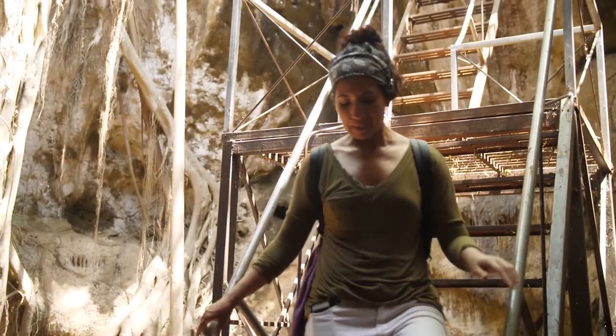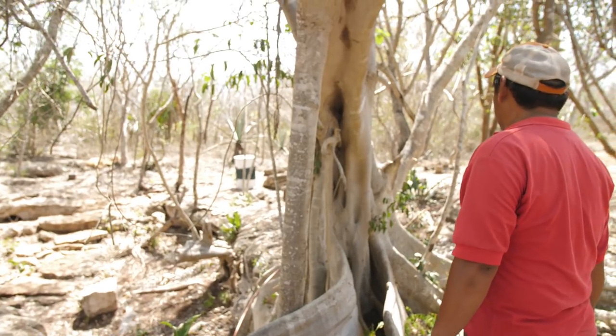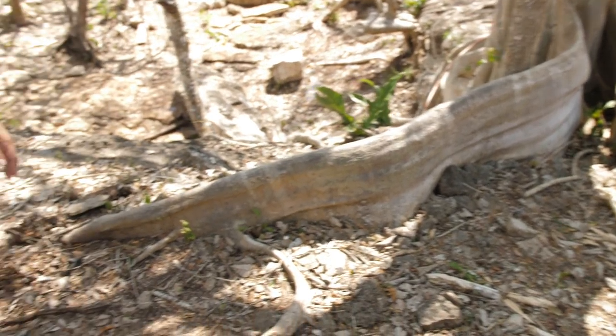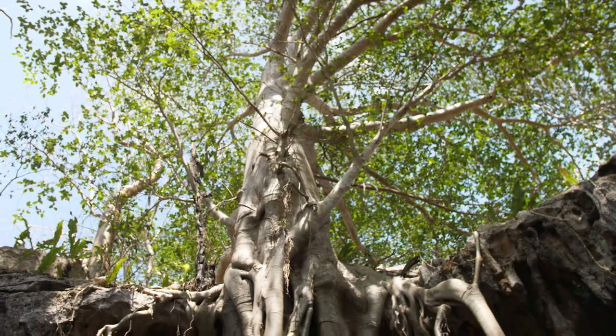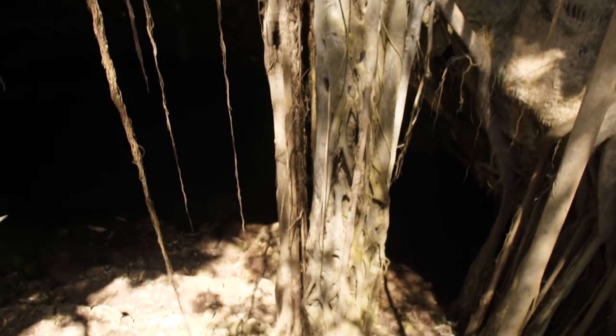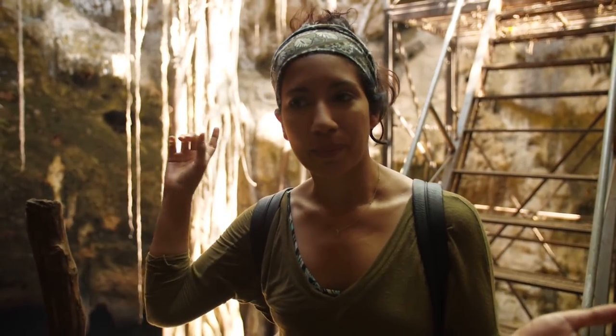I'm learning so much today. This is apparently an alamo tree - I don't know if it translates the same in English, but it's very important and symbolic for the Maya, especially because of the roots. The roots even penetrate rock in search of water. A lot of the cenotes here have the bark or the actual roots themselves.